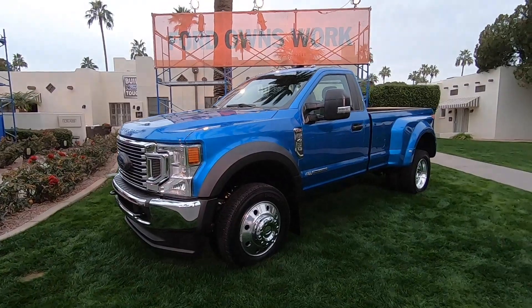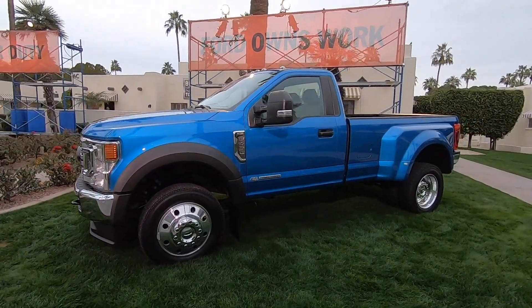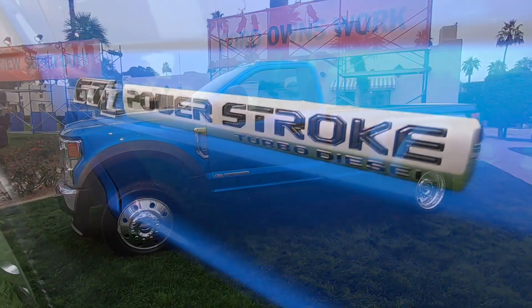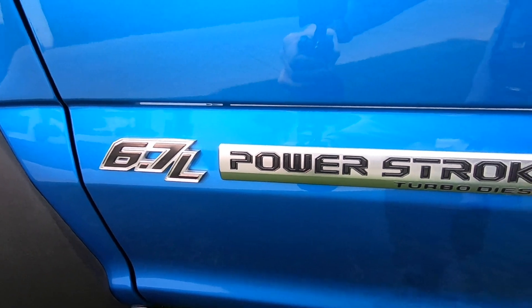Hi, I'm David Ives, the Diesel Technical Leader at Ford Motor Company. I'm standing here next to our F450 Dually Standard Cab Long Box, which is our towing leader for 2020. This is our third generation Power Stroke diesel featuring 475 horsepower and 1,050 foot-pounds of torque.